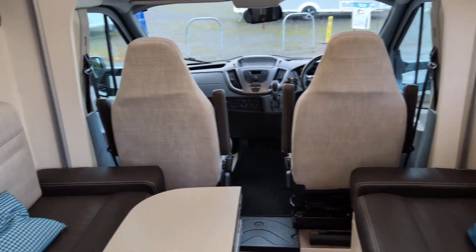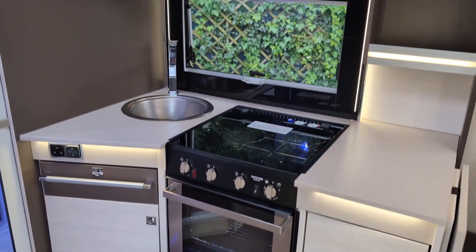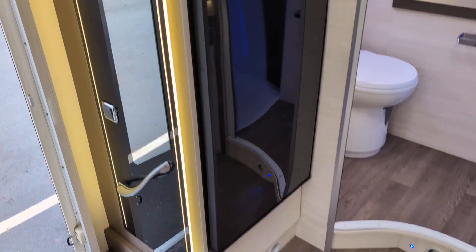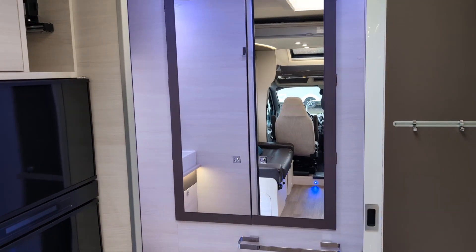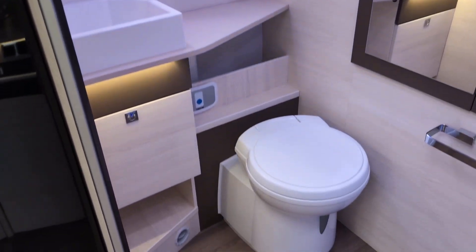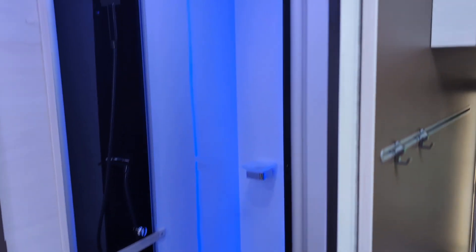The kitchen area has a large fridge freezer with cooker and sink. At the back there is a surprisingly large bathroom with a separate shower — very cosy.